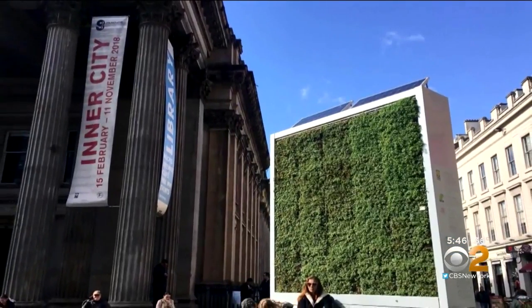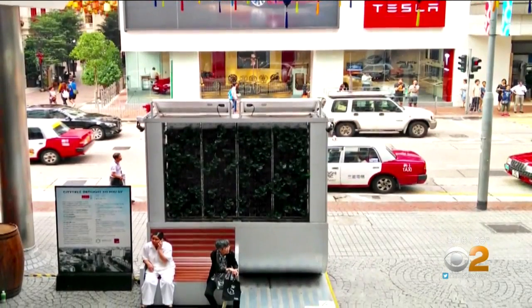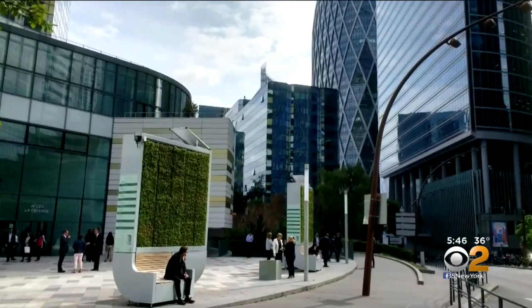City trees debuted in Germany five years ago. Since then, the company has put down roots in places like Hong Kong, Paris, and Amsterdam. It's about time cities got off the fence and started doing something.